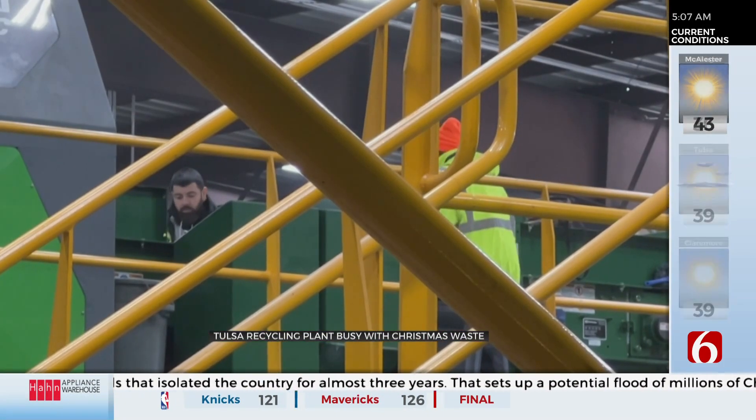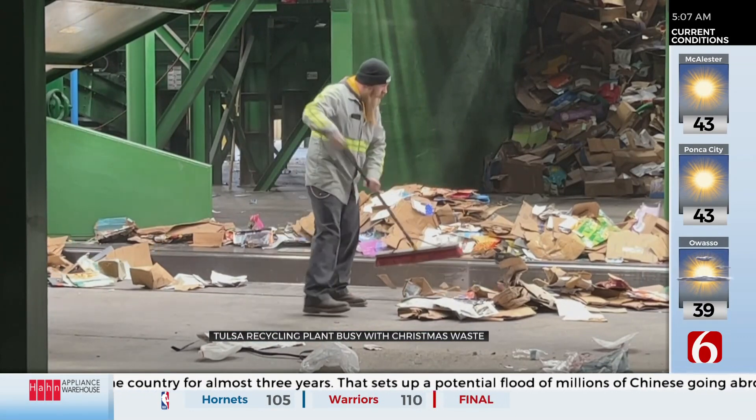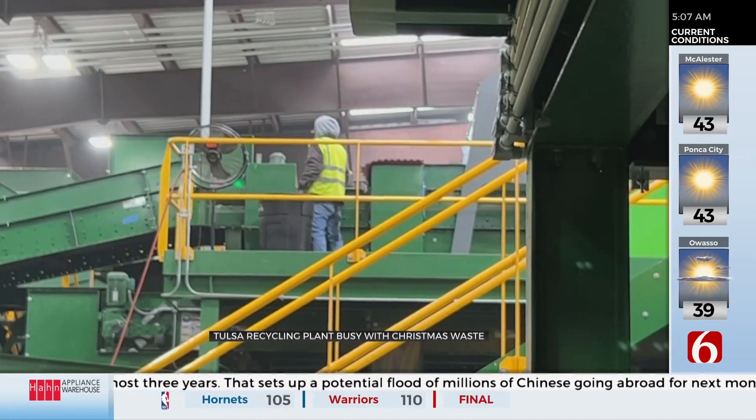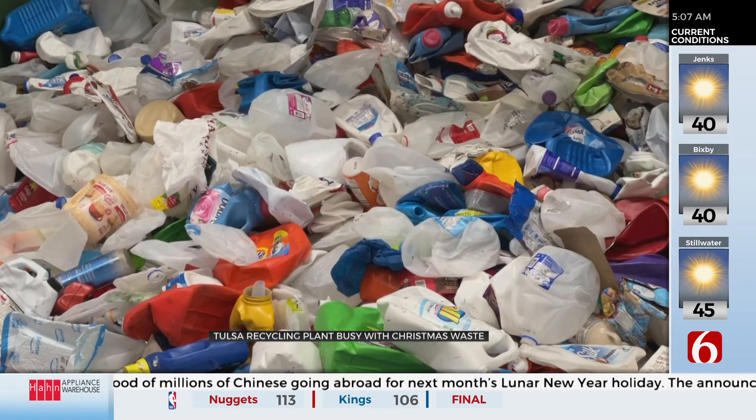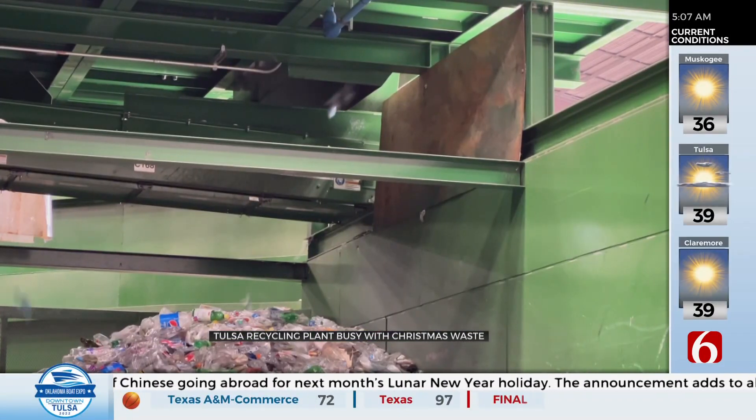It still takes 14 people to operate it, mostly pulling out things that can't be recycled. The sorted products are packaged and sold mostly for recycling inside the state. The recyclables that do not have a market here in Oklahoma, they stay here in the U.S.